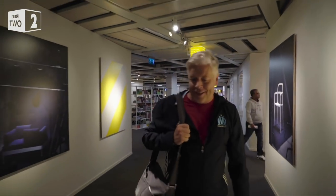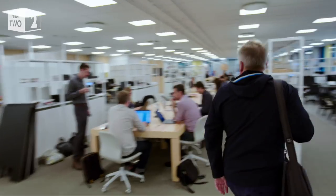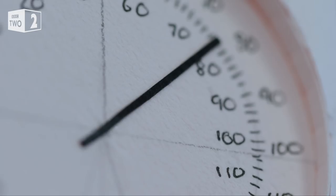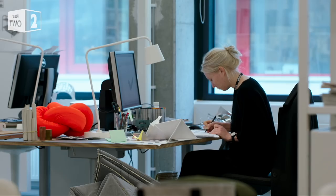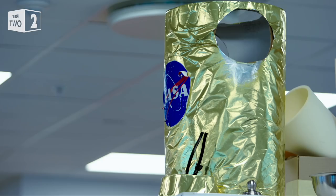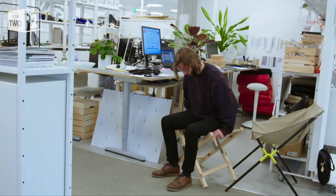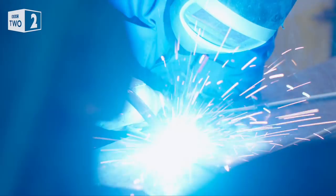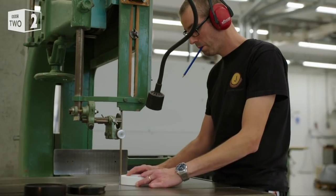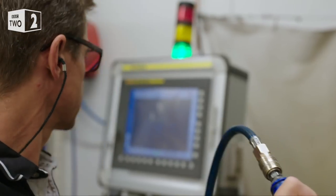Marcus Engman is IKEA's Head of Design, in charge of a team that produces thousands of prototypes each year. Here are the prototypes that designers work with right now, each and every designer by their desks, along with things they find inspiring. We also have our own factory on-site inside the office with skilled craftsmen and skilled machinery.